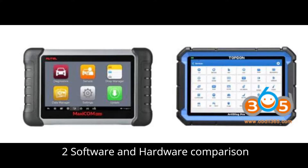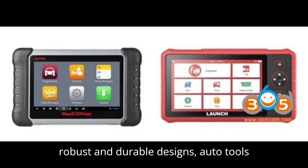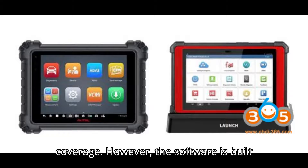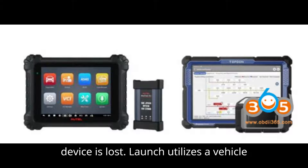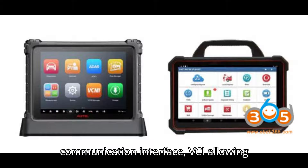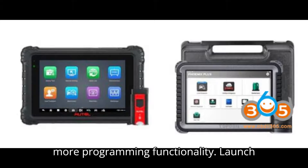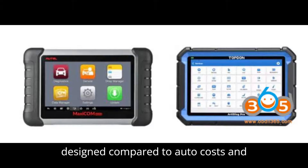Part 2: Software and Hardware Comparison — Auto vs. Launch. Auto tools are known for robust and durable designs, are user-friendly, and offer extensive coverage. However, the software is built into the device, meaning data loss if the device is lost. Launch utilizes a vehicle communication interface (VCI), allowing account transfers in case of loss and more programming functionality. Launch tools tend to be lighter and more sleekly designed compared to Auto.